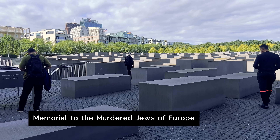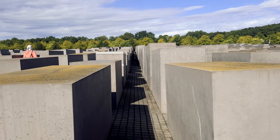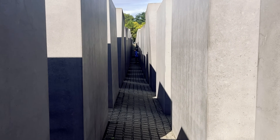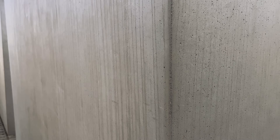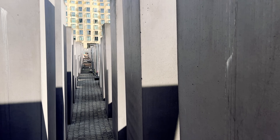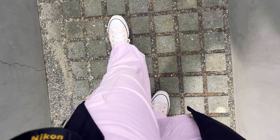We continue to the Memorial to the Murdered Jews of Europe: 2,711 concrete slabs arranged in a grid, each the same height and weight, placed at different depths in the earth. They create an imposing presence as you walk between them. The memorial is on a slight slope and its wave-like form and uneven concrete base give you a sense of uncertainty. The further you wander, the more intense that is — the more lost you become, the slabs towering high above your head as you lose all sense of place and direction. Its design is meant to be void of symbolism, allowing each visitor to develop their own interpretation. For some, the pillars represent gravestones; for others, the memorial mimics the experience of the victims.